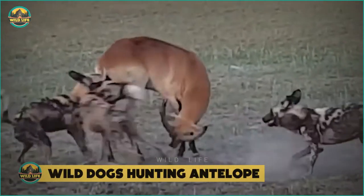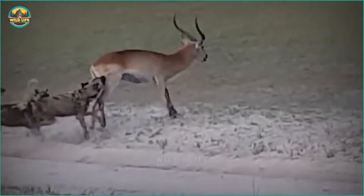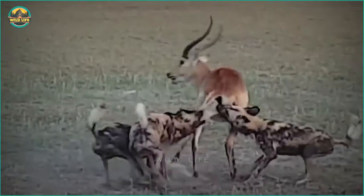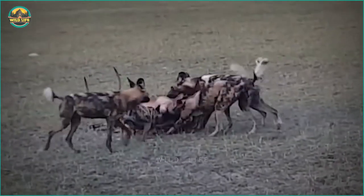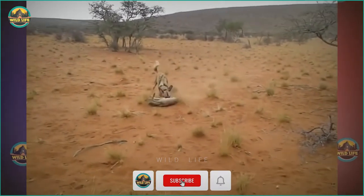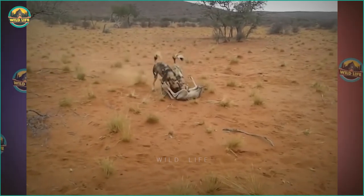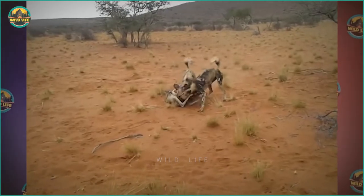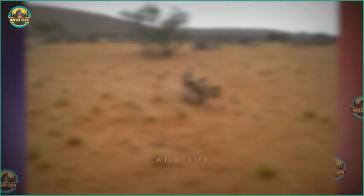Number 12: Wild dogs hunting antelope. The wild dogs loped along, calmly checking out the herds of lechwe, failing at two efforts to corner one of the antelopes, attracting the attention of wildlife enthusiasts for almost 45 minutes. This small antelope is attempting to flee a lone wild dog, but it is becoming increasingly difficult. When a second dog appears, it's the antelope's last moments on this planet.